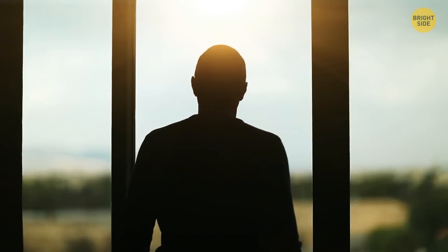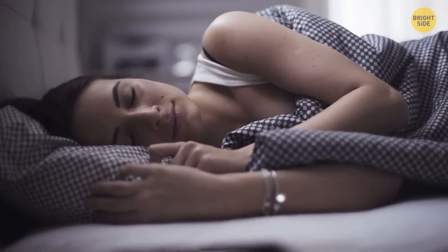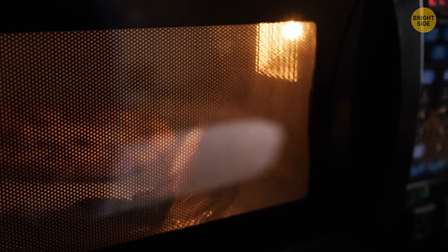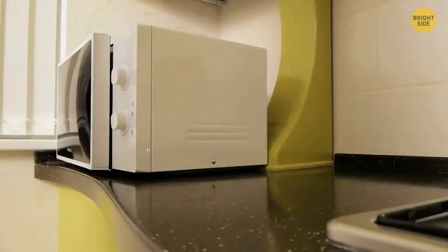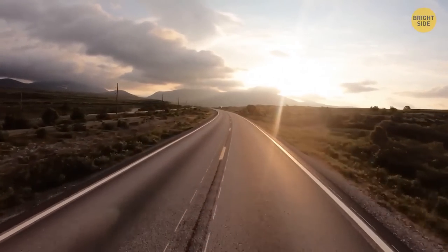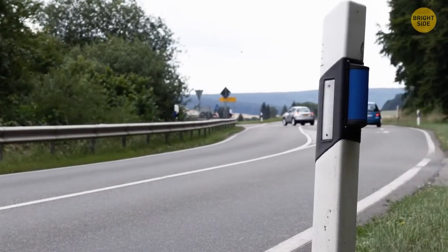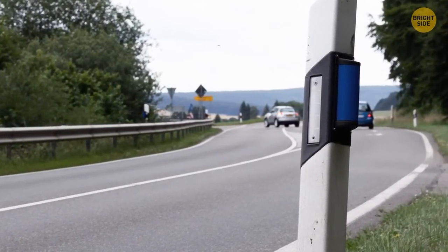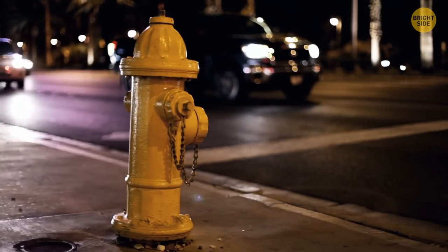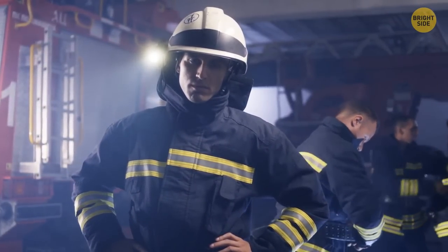If you like to wake up early but the rest of the people in your house enjoy sleeping in, some microwaves come with a built-in mute function that gets rid of all the annoying rings and beeps. Also, those apparently random blue reflectors on local roadways actually pinpoint the locations of fire hydrants. They're generally offset from the center line, and the offset side tells if the hydrant is on the left or right side of the road to assist firefighters.